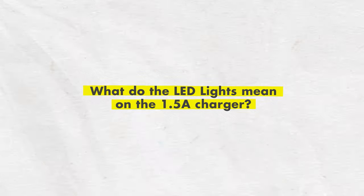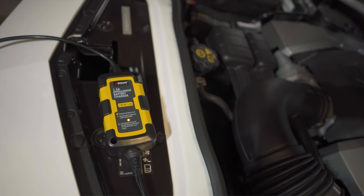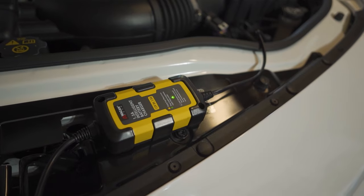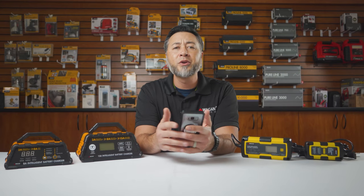What do the LED lights mean on your 1.5 amp charger? On the 1.5 amp charger there are two LED lights that indicate the status of the charger. A steady yellow light means that the charger is charging the battery. A steady green light means that the charger cycle is complete and the battery is full. No light indicates there's no battery detected or there is a fault.